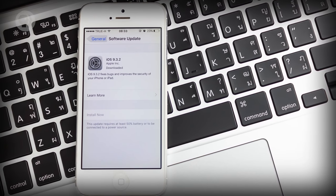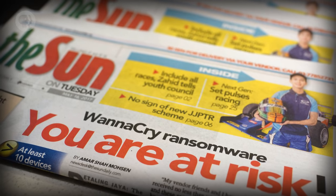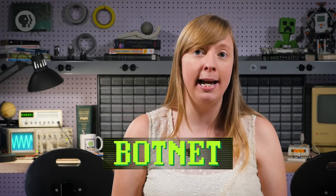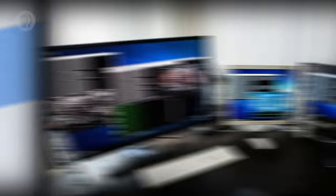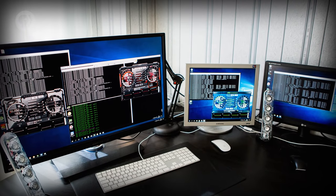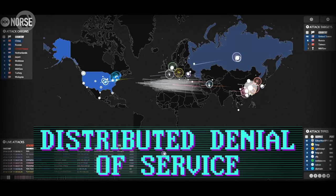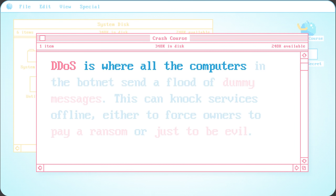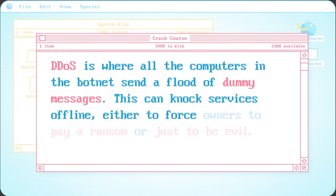If bugs are left open on enough systems, it allows hackers to write a program that jumps from computer to computer automatically – these are called worms. If a hacker can take over a large number of computers, they can be used together to form what's called a botnet. This can have many purposes, like sending huge volumes of spam, mining bitcoins using other people's computing power and electricity, and launching distributed denial-of-service, or DDoS attacks, against servers. DDoS is where all the computers in the botnet send a flood of dummy messages, which can knock services offline, either to force owners to pay a ransom, or just to be evil.